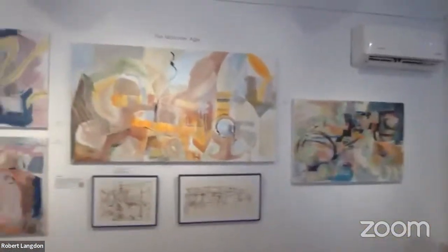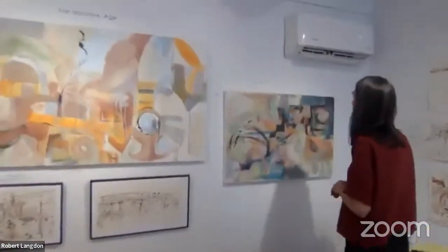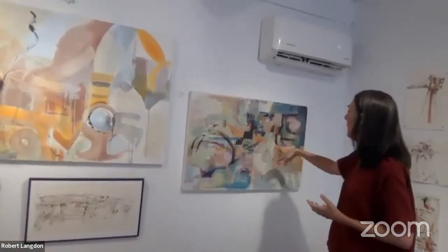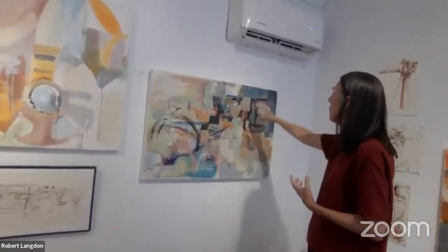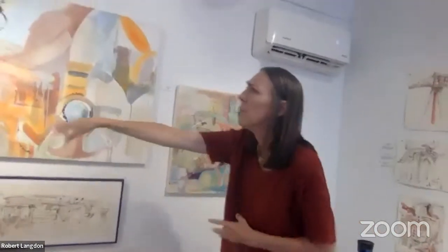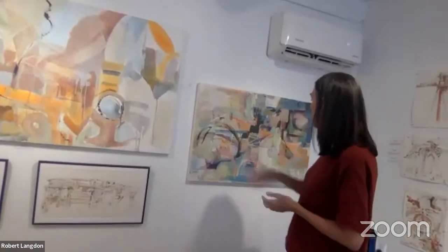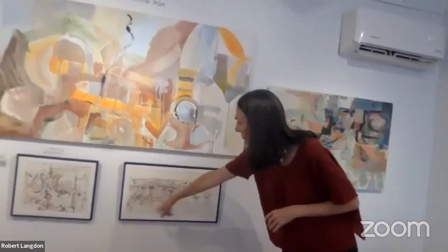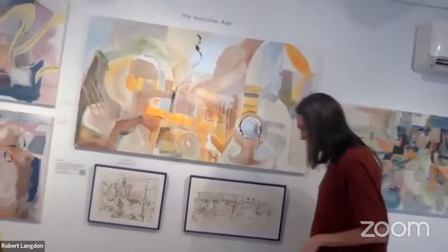This back wall is called 'The Machine Age,' really thinking about the processes of the transformation of material — which is the idea of the show being called Material Memories. This is about the river and the clay coming up from the river, and these circular shapes and gears representing the shift and change from one material to another. This one is called 'The Process,' this is 'The Machine Age.' This drawing is from the Hutton Brickyard — one of the brick sheds from the side — and this is a drawing of the boiler.